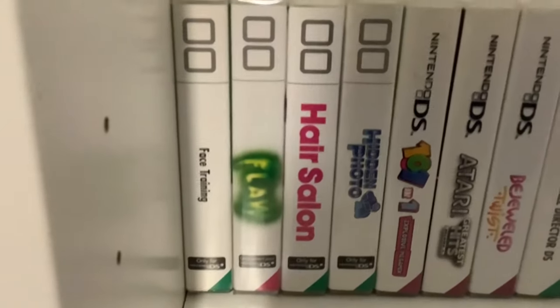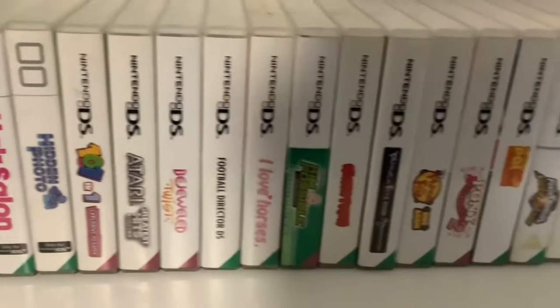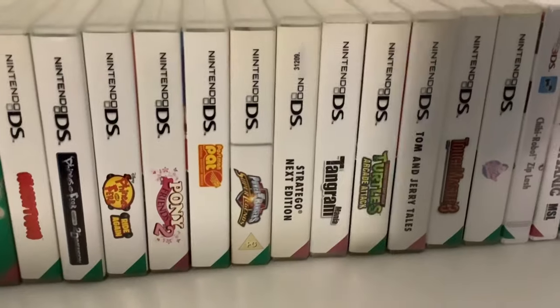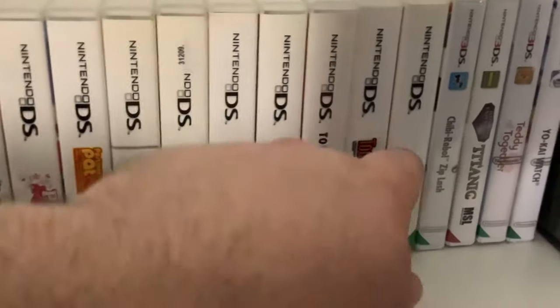Here is the collection. We've got the DSi games there, not many DS games, and the 3DS games slim a lot of the collection down. There's some nice ones — they've got Turtles Arcade there, and a gift from Feed Me Chicken.